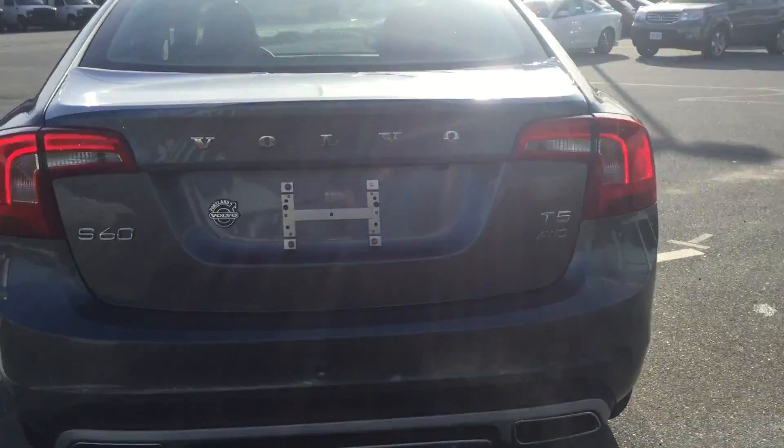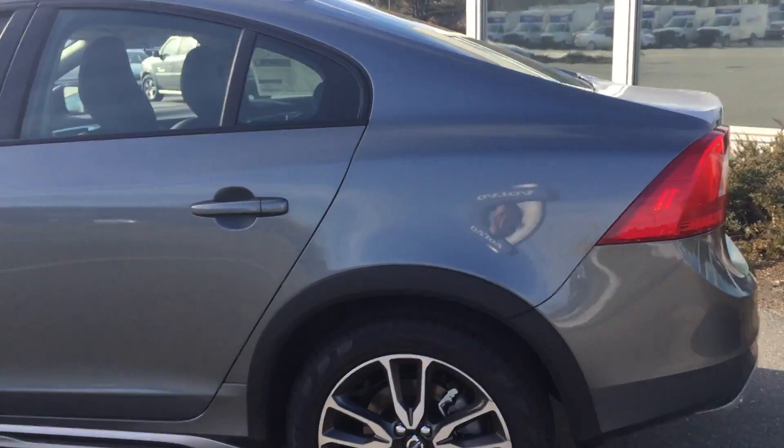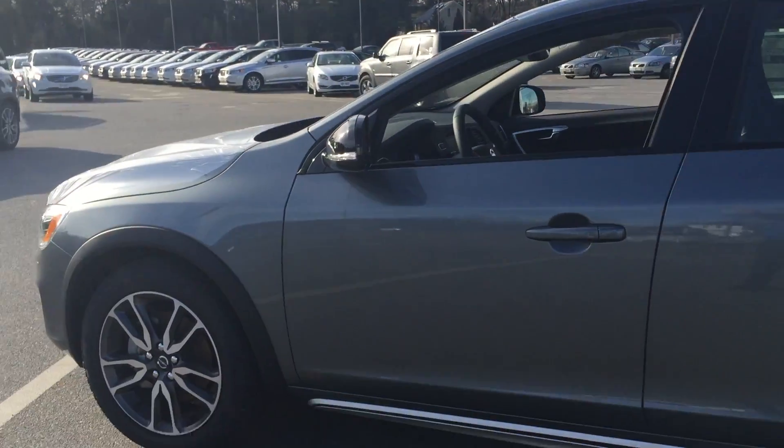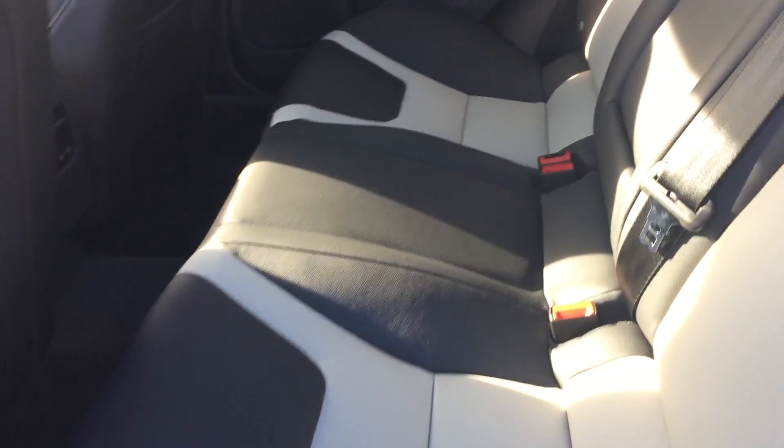T5 all-wheel drive with front and rear park assist as well as a rear backup camera. Also includes BLIS blind spot information, and this is the fantastic Osmium Gray — the gorgeous two-tone sport leather interior.